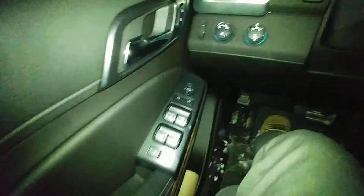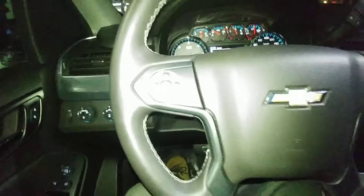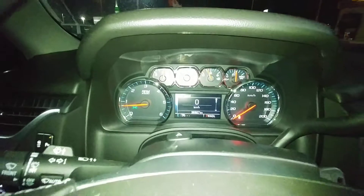Over here on the door you've got your power windows, your door locks, your auto 4x4, your cruise control settings there on the steering wheel, and your hands-free Bluetooth as well.